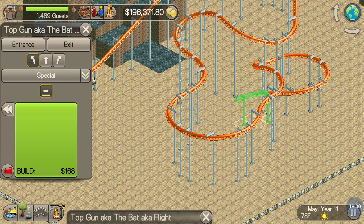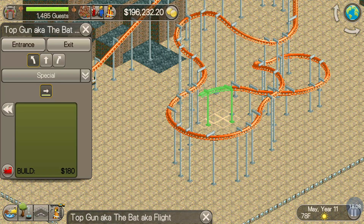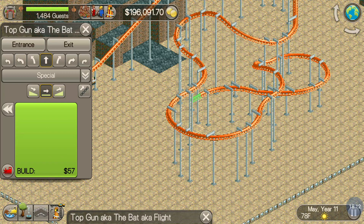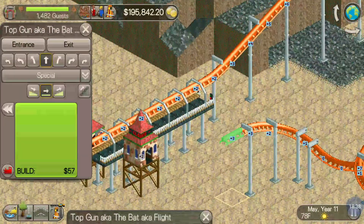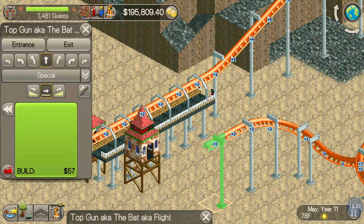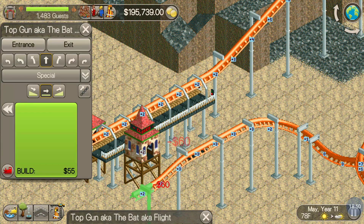I have made this roller coaster — Top Gun — three or four different times, and I just keep getting ultra-extreme intensity ratings through the roof. The pacing's too fast. It's too tall, too fast. I just can't get it right, and it's been a struggle. The fact that I just got it completed and we even have some test results is awesome. We're hitting the final brake run, which means it's time for the test run.